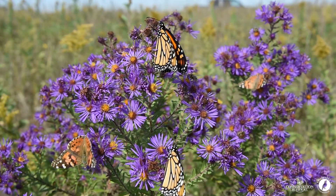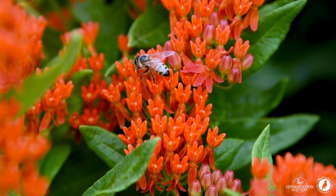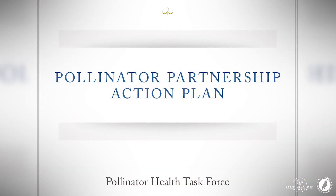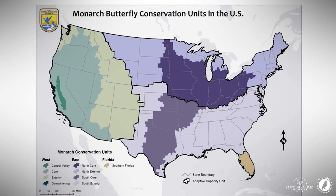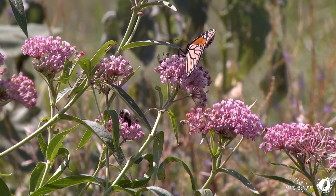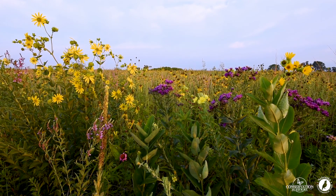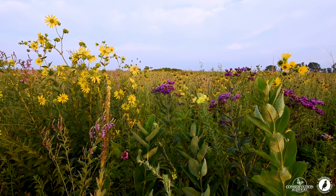Where monarch butterflies are concerned, milkweed is a critically important species to have in all of our habitat projects. In fact, it's so important that our national pollinator strategy calls for the need of an additional 1.6 billion milkweed stems on the landscape. If we're going to hit that goal, we have to include milkweed in all of our habitat project plantings, but more importantly, we need to manage our existing habitat projects to keep milkweed abundant.